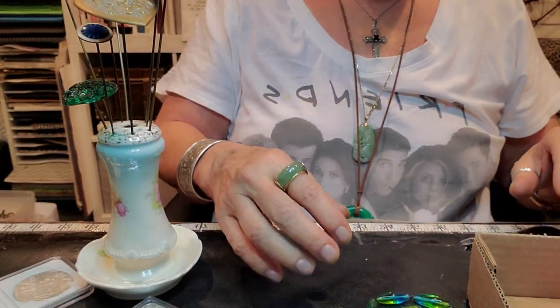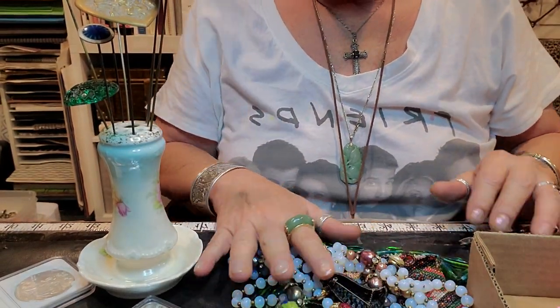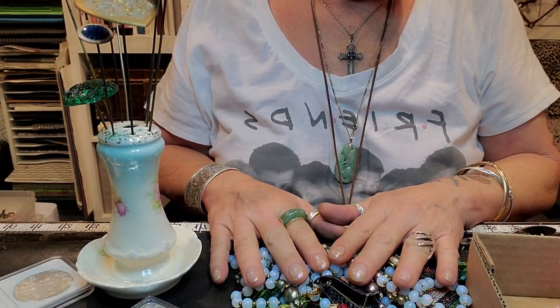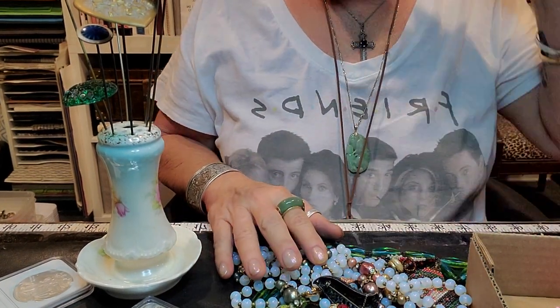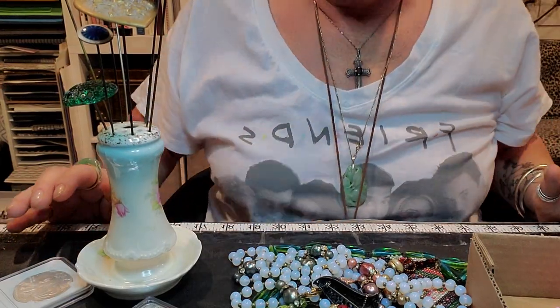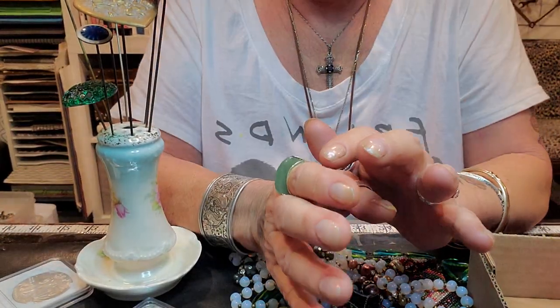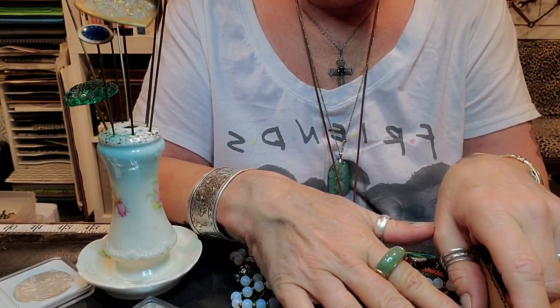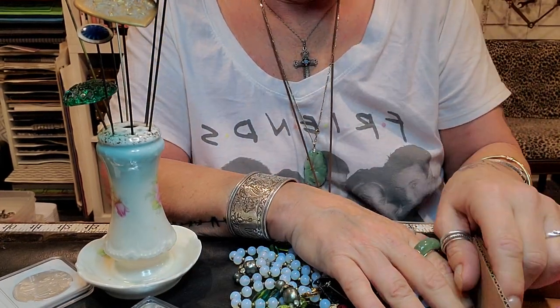Hi everyone. Welcome to my channel, My Jewelry Addiction. My name is Tanya and I'm addicted to jewelry. I went out and bought a few things Monday night and yesterday morning.